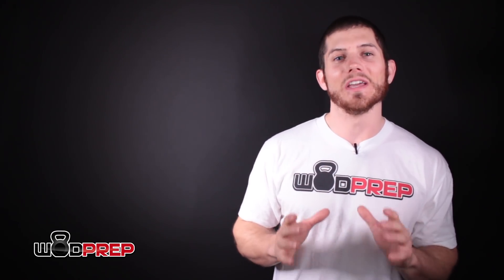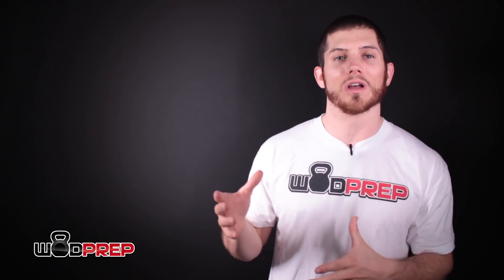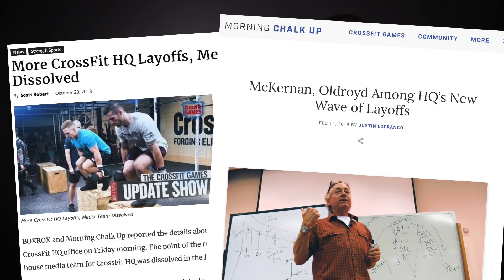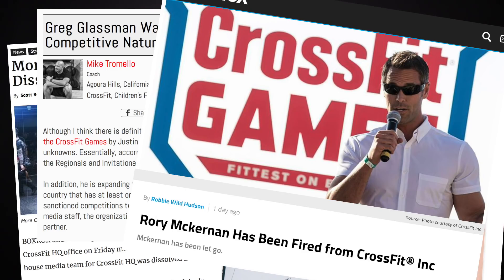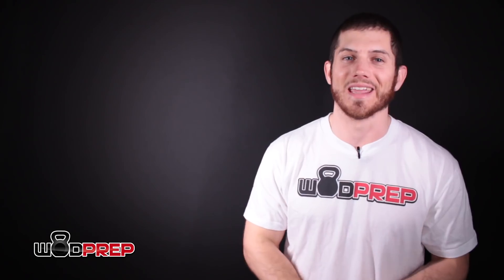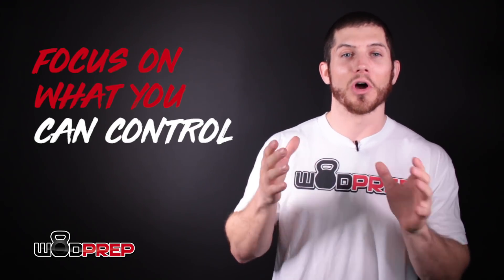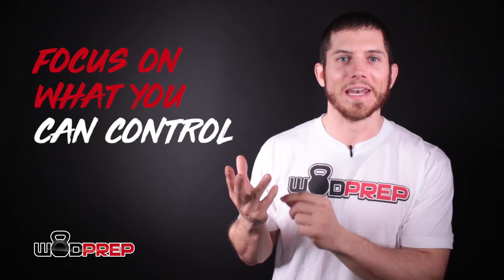Another change involves the direction of CrossFit HQ. Greg Glassman has come on record saying he hasn't been enthused with the direction of the CrossFit Games, and we've seen a lot of firings at HQ — media staff, games commentators — as CrossFit shifts its focus more toward health and wellness rather than CrossFit as a sport. With that in mind, I really want you to focus on one thing: what you can control.